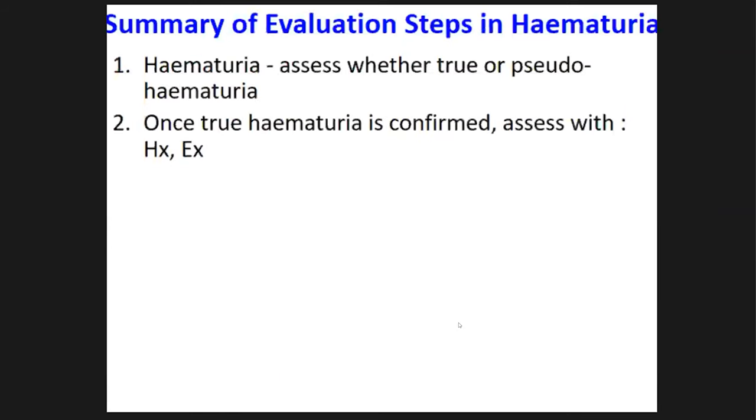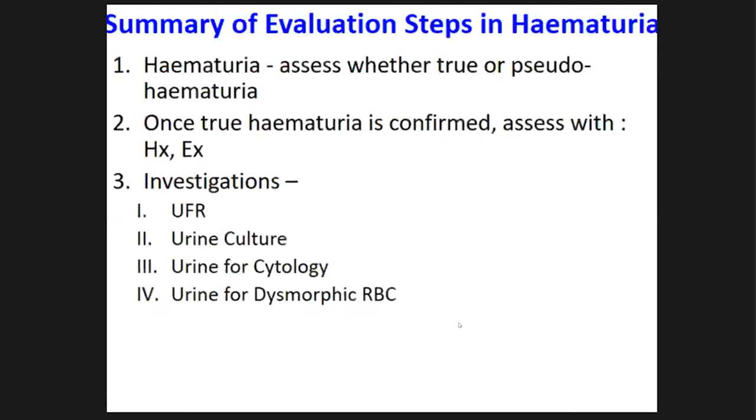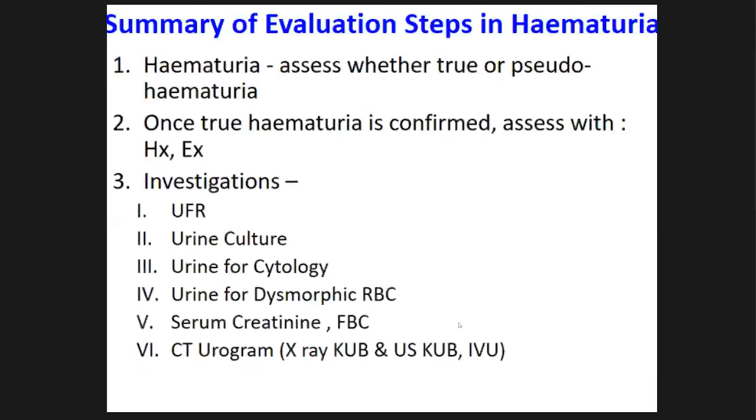In summary, the evaluation steps in hematuria: first, assess whether it is true or pseudo hematuria. Once true hematuria is confirmed, take a full history and examination. Order four urine tests: urine full report, culture and sensitivity, urine cytology, and urine for dysmorphic red cells and casts. Always assess baseline creatinine and perform a full blood count. For imaging, CT urogram is the gold standard — always arrange if possible; if not, X-ray KUB combined with ultrasound KUB is good enough. As the final step, allow urologists to perform cystoscopy — it is always worth doing.